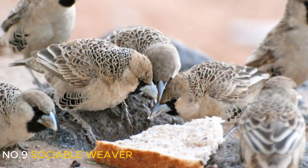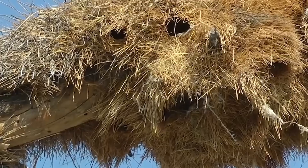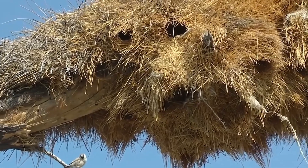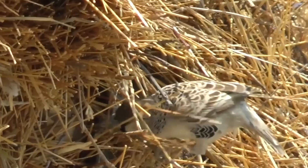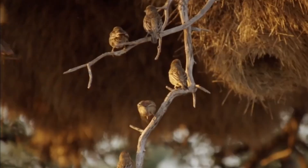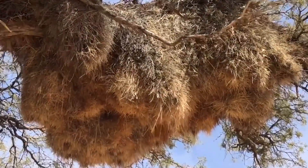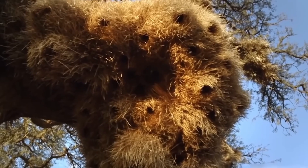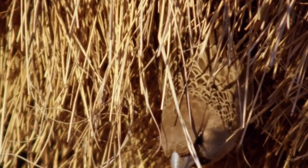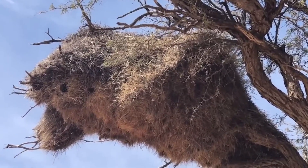Number 9: Sociable Weaver. Unlike most birds, including their close relatives the weavers, sociable weavers use and maintain their nests year-round. Their colonies can range from just 10 to as many as 500 birds, and their nests are built at impressive heights. From a distance, these nests look like small haystacks perched on trees or telephone poles — quite a sight. Creating these massive nests takes a lot of work, and the sociable weaver does it all, while other birds enjoy the benefits.